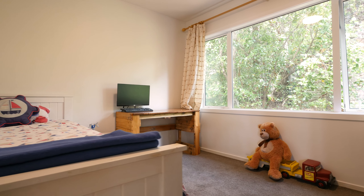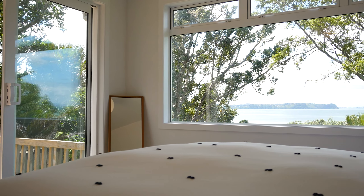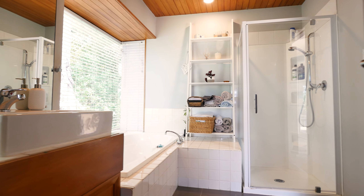Formal dining and kitchen connect with two large bedrooms and a bathroom up here to service this wing of the home. The master bedroom is again positioned perfectly to soak up those views.